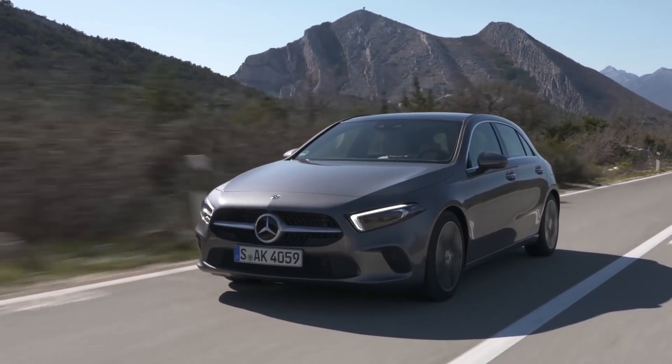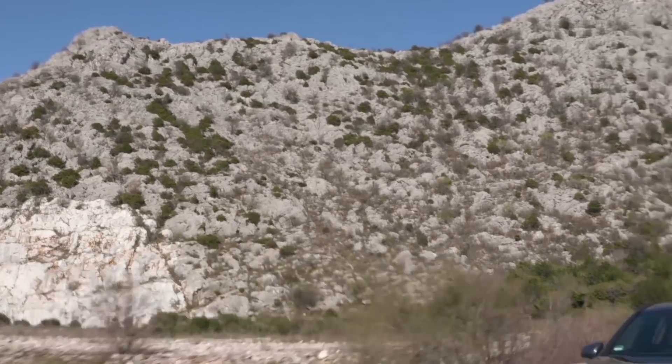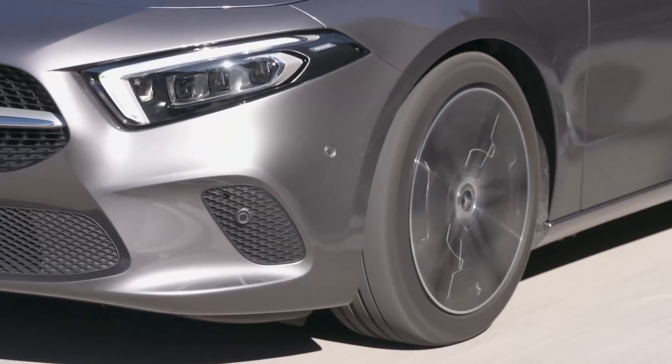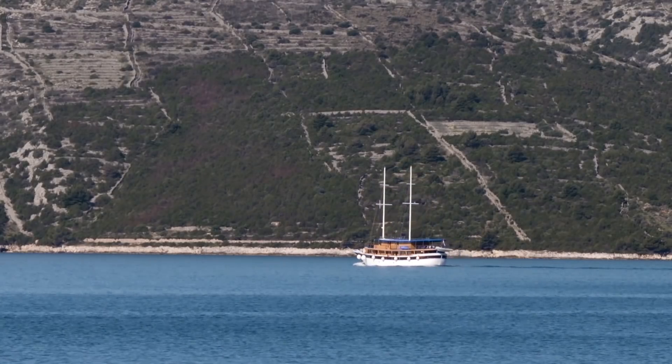Now, this fourth generation Mercedes-Benz A-Class offers up much the same formula but aims to fix all of the previous model's shortcomings. But has it worked? We're here in Croatia to find out.